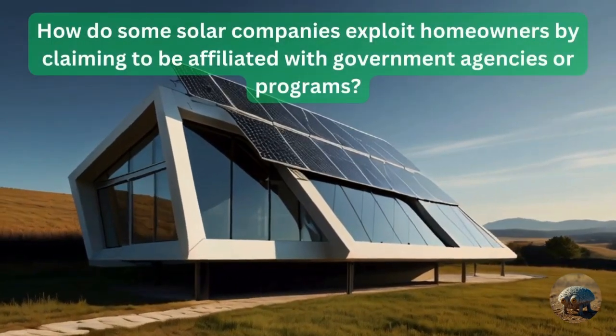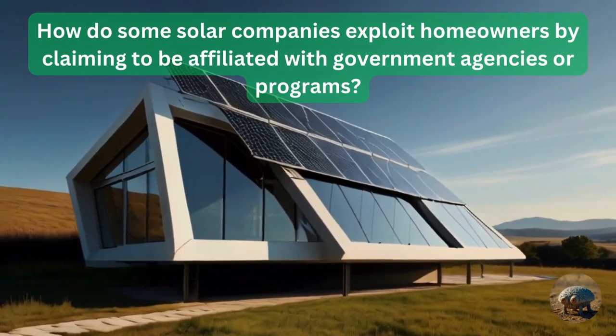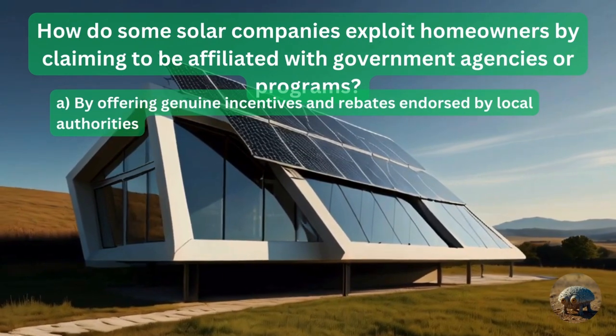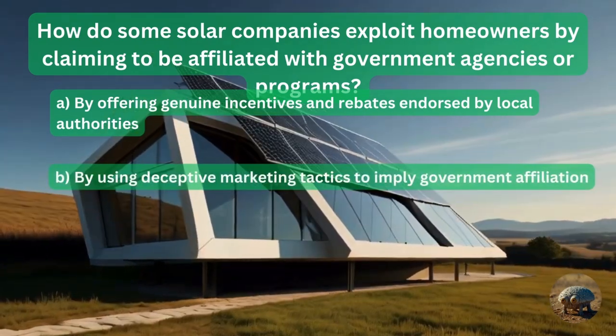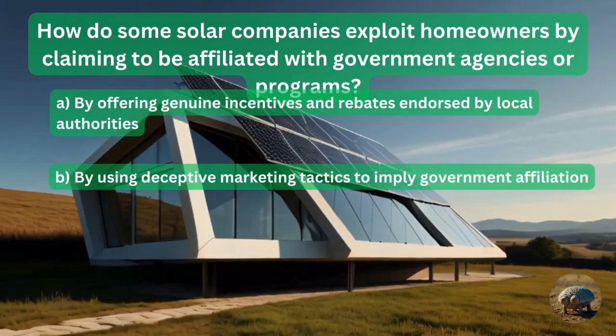Question 16: How do some solar companies exploit homeowners by claiming to be affiliated with government agencies or programs? By offering genuine incentives and rebates endorsed by local authorities? Or by using deceptive marketing tactics to imply government affiliation?